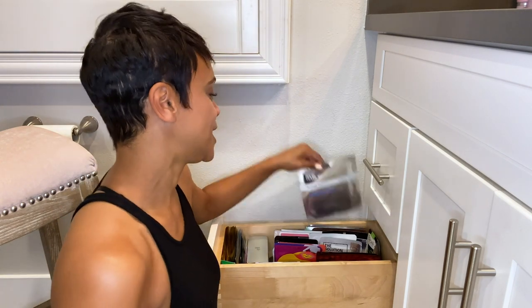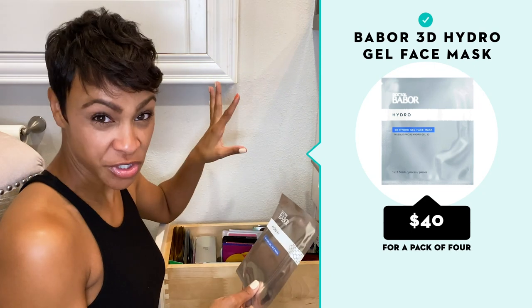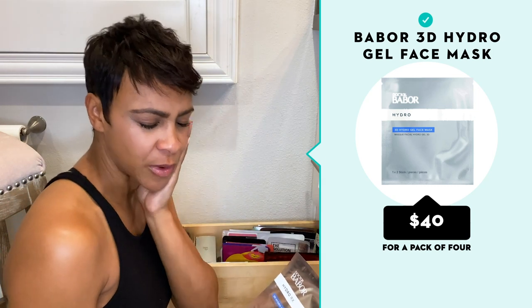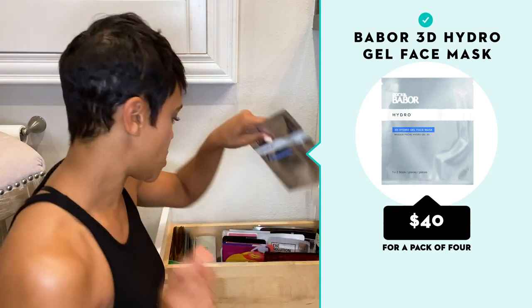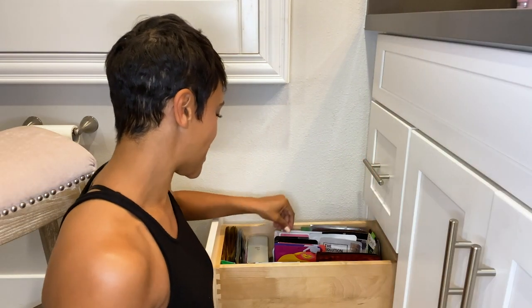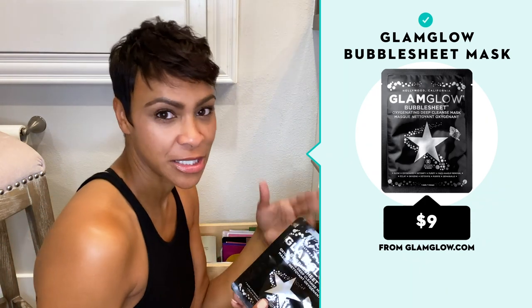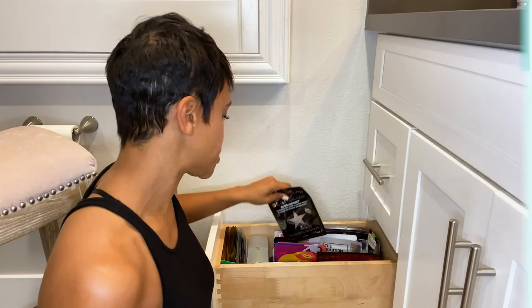One of my favorite face masks is the 3D Hydrogel Face Mask by Dr. Babor. It's amazing — it's that biocellulose material, it hydrates really well and it feels so relaxing. Another favorite of mine is the Glam Glow Bubble Sheet. You put it on, it's black, and as soon as it activates it turns to bubbles all over your face. It's really fun but it also hydrates — I'm really big on hydration.